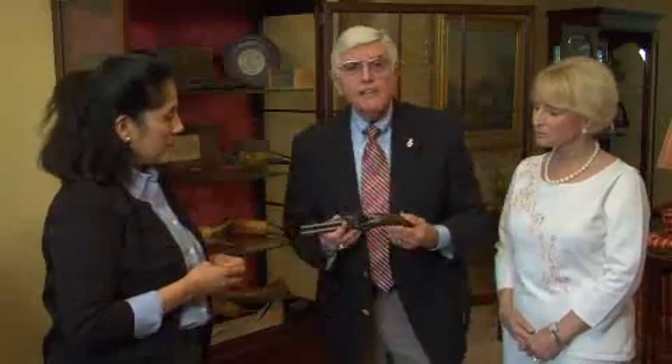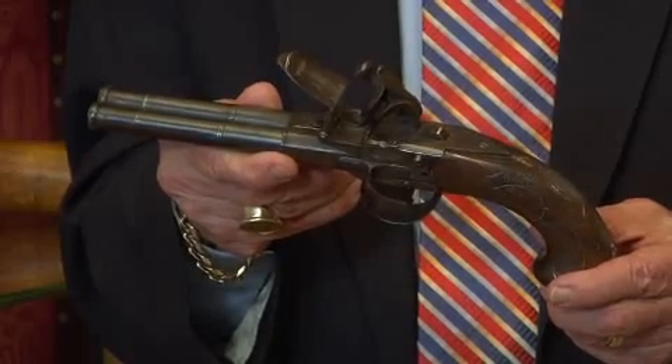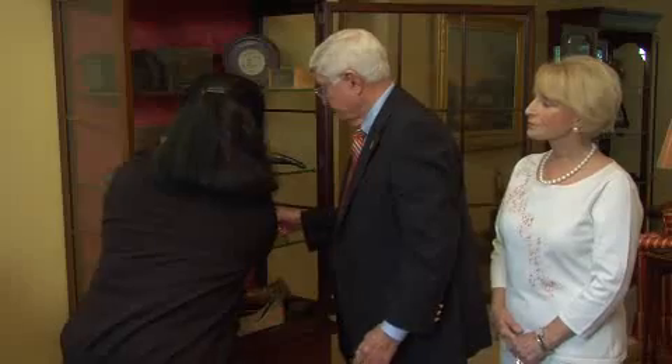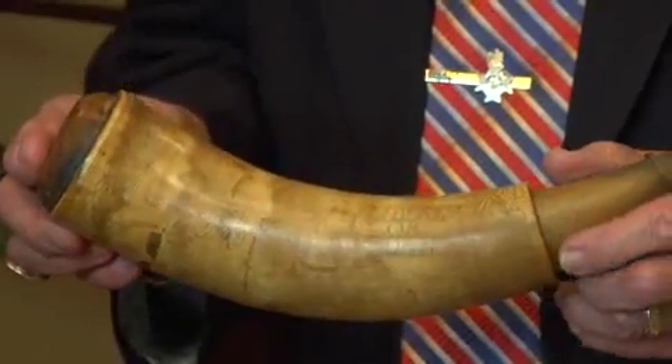We're going to finish our tour today with this wonderful grouping of pistols and powder horns that date back from the Revolutionary War. Can you tell me a little bit about this? Yes, this is a double barrel flintlock pistol that was actually owned by Hugh Maxwell, who was a minuteman. He was wounded at Bunker Hill in his left shoulder, and he followed Washington across the Delaware and also was at Yorktown. Now, what about these horns? How did you get these intricate carvings? Engravers followed Washington's army and were paid to do these intricate engravings on the powder horns. It's one of their earliest forms of folk art.